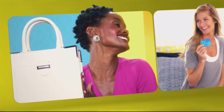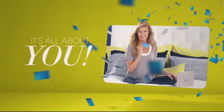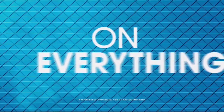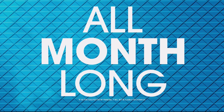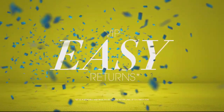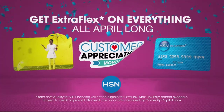Now when you apply for the HSN card, instantly get $10 off. It's all about you — extra flex on the things you love. When you use your HSN card, you get extra flex on everything all month long, including jewelry, beauty, and fashion. Plus no-interest VIP financing, VIP easy returns, exclusive offers, all with no annual fee. Apply now.